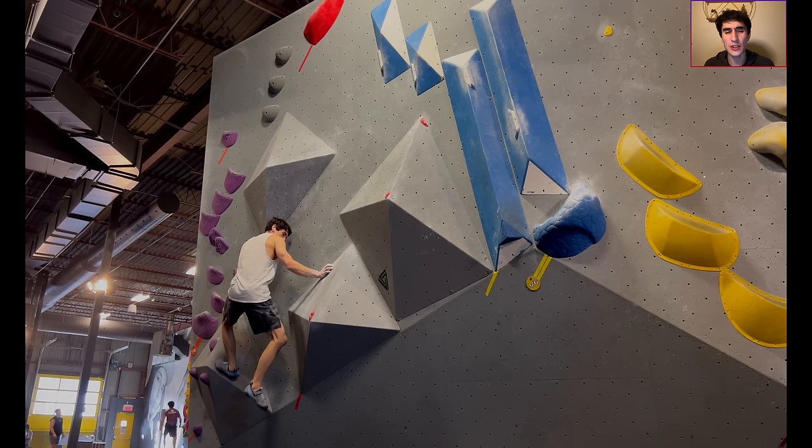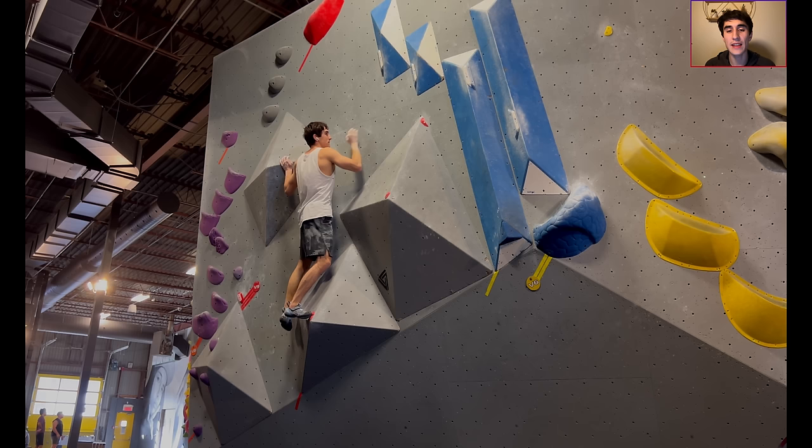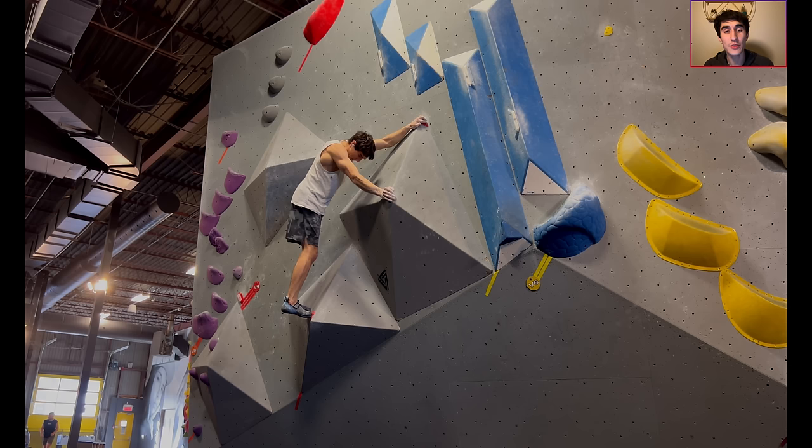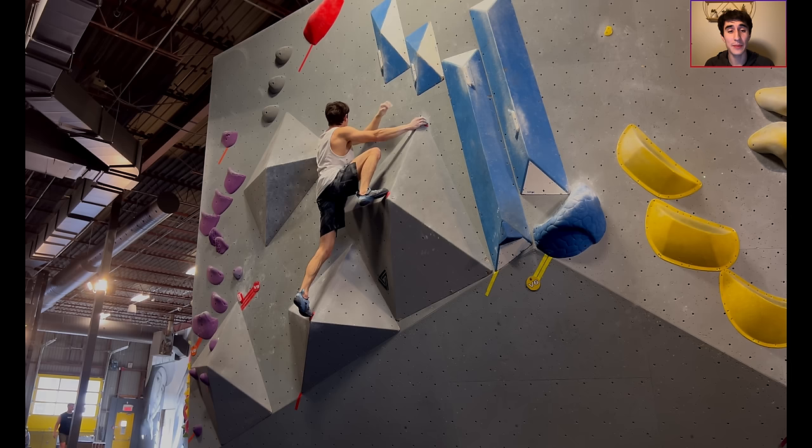There were a couple more black tapes in the gym but they were a bit crimpy and physical looking, and I was already going a little bit over time in my session. I decided to finish off with a couple fun-looking moderates on the red tapes because they looked super fun. I ended up going way over time and climbing for an hour and a half, which is a lot more than my hour-long boulder session is supposed to be - but it was a lot of fun.